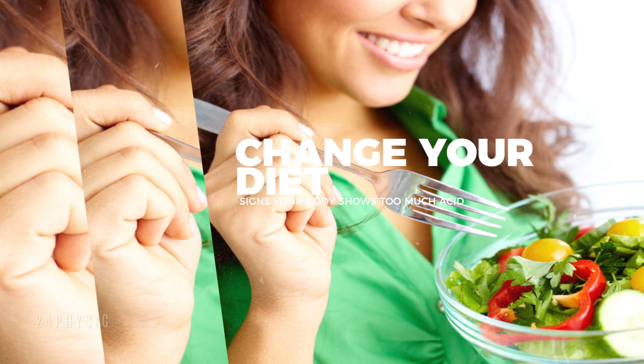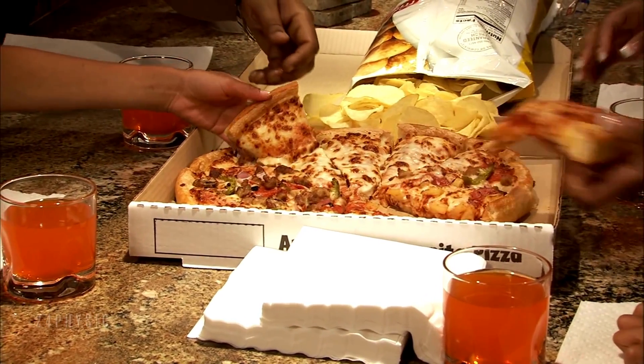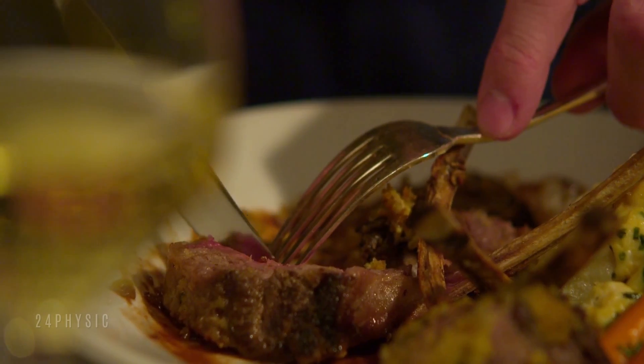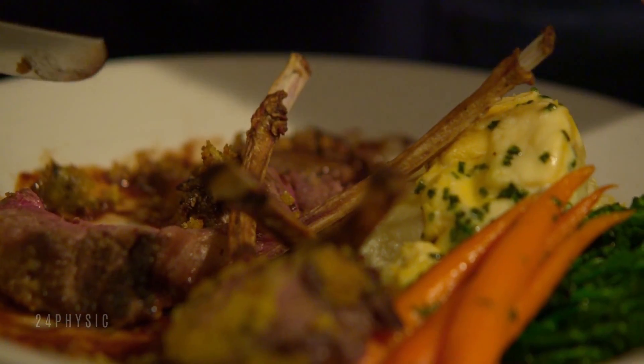Change your diet. Acidic foods may include meat, animal protein, dairy, white rice, wheat, and white flour, including pasta. Amaranth, millet, and quinoa are good grains.